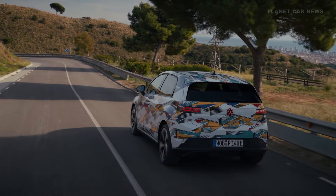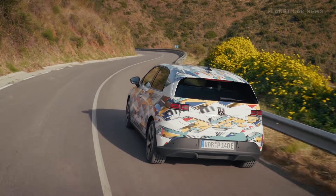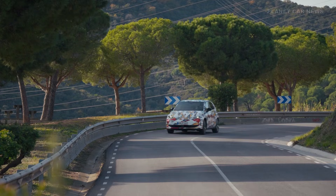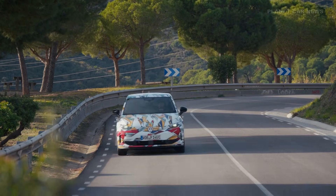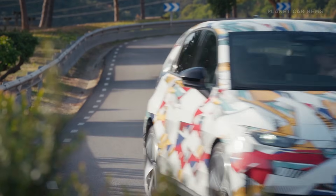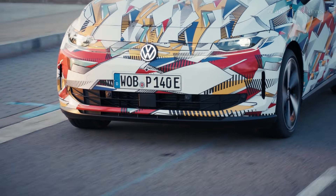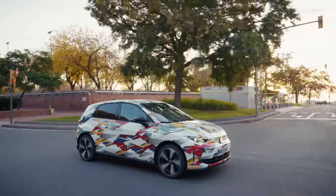Currently, a fleet of almost production-ready prototypes is covering final test kilometers worldwide, to ensure the highest quality and perfection in detail before the world premiere. This collaborative effort, led by SEAT and Cupra, will see the ID Polo built at the Martorell plant in Spain.